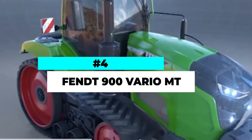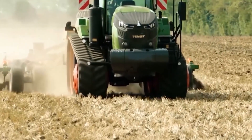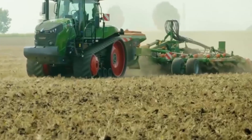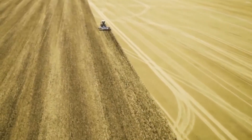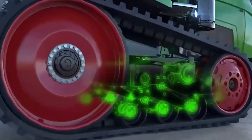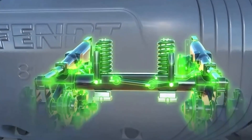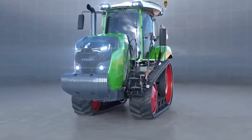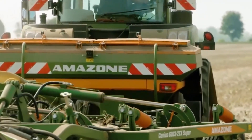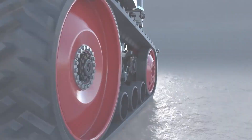Number 4. The FENT 900 Vario MT is a powerful and versatile tractor specifically designed for heavy-duty tasks in challenging terrain. This remarkable machine combines the capabilities of a crawler track system with the efficiency and performance of the FENT Vario transmission. With its impressive engine power and advanced features, the 900 Vario MT can handle demanding agricultural operations with ease. The crawler track system provides superior traction and stability, allowing the tractor to navigate steep slopes and soft ground effortlessly.